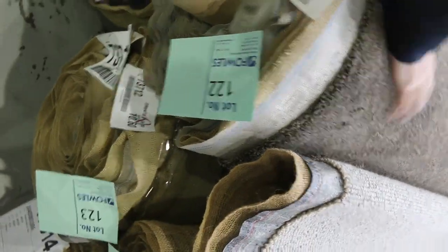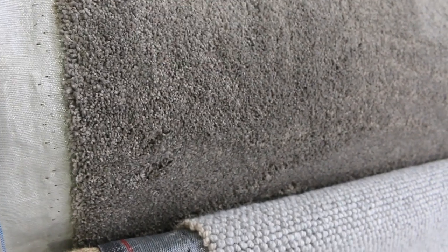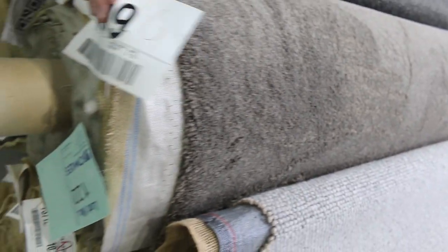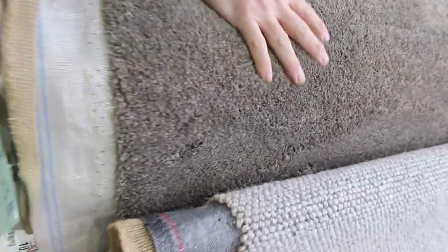Lot 122 and 123 are the same — that's a really nice thick twist pile, like a mousy brown colour. This is a beautiful feeling carpet, really nice and soft. I've got two rolls: lot number 122 is 9.2 metres and lot number 123 is 10.6, giving you 19.8 metres there. That's going to do a nice little house lot size, and that's going to be a great buy for anyone who picks it up under around about $60 a metre.